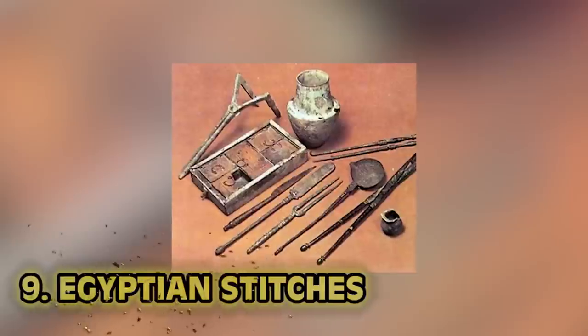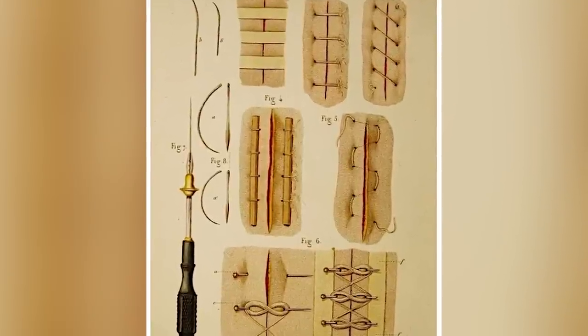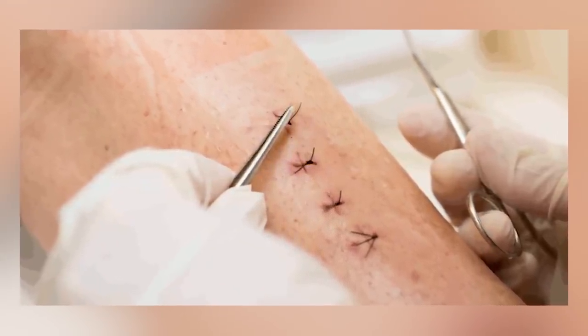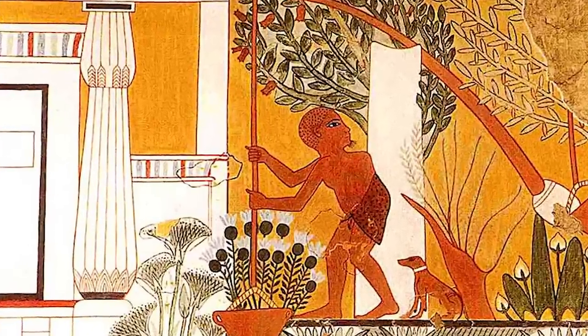Number nine: Egyptian stitches. Got to talk about Egyptians once again — I'm going to talk about them quite a bit. They're the OGs. While surgery did exist during ancient Egyptian times, invasive surgery wasn't quite as common because, obviously, no painkillers, no antibiotics — the list goes on. One thing that's less invasive but still extremely important was seen quite a bit during these times: the use of stitches.